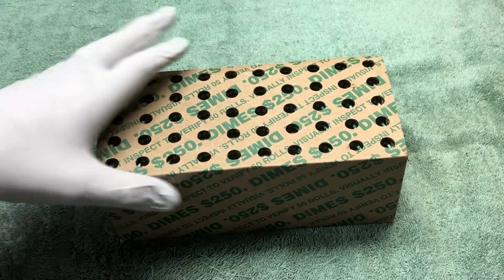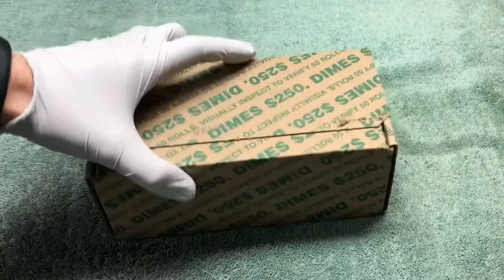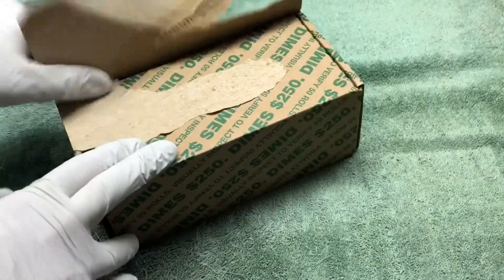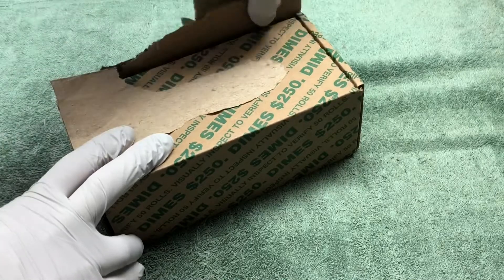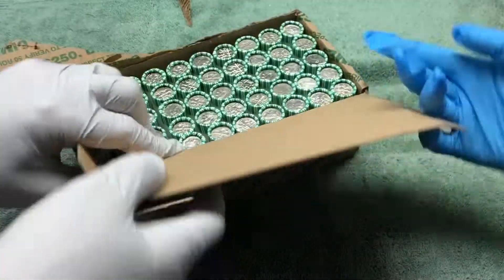Hey YouTube, Stack Attack here with another box of dimes. We are hopefully gonna find a bunch of silver dimes today. Let's get into it. I didn't see anything through the holes in the top, so we'll see what's on the other side. I can't remember when the last time we got a silver dime ender was.